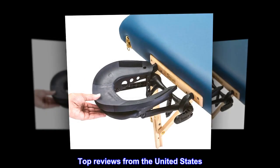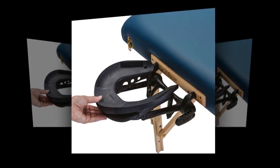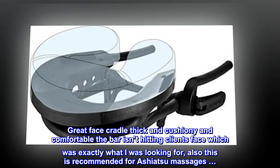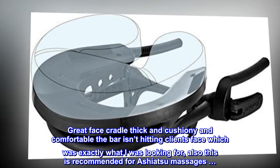Top reviews from the United States. So far so good. Great face cradle — thick, cushiony, and comfortable. The bar isn't hitting the client's face, which was exactly what I was looking for. This is also recommended for Ashiatsu massages.